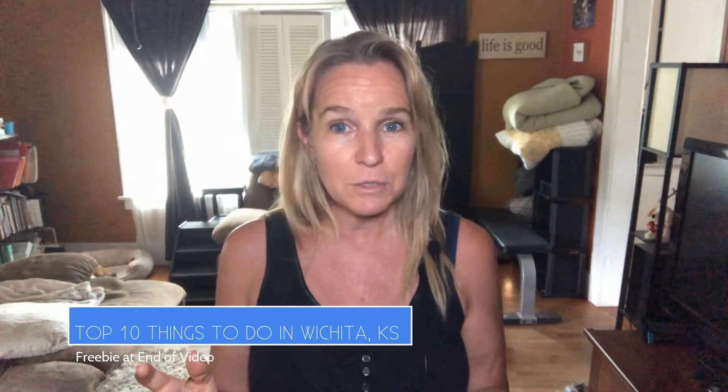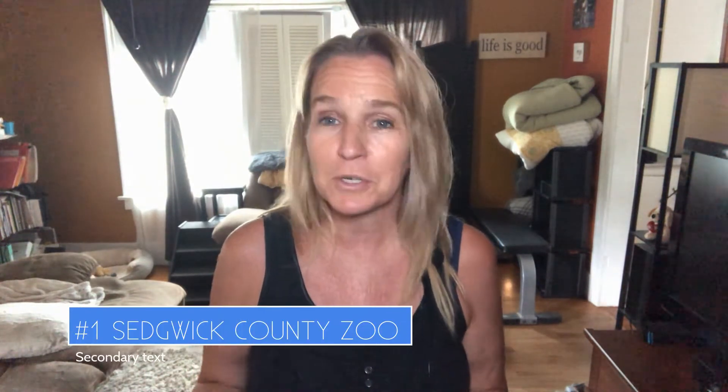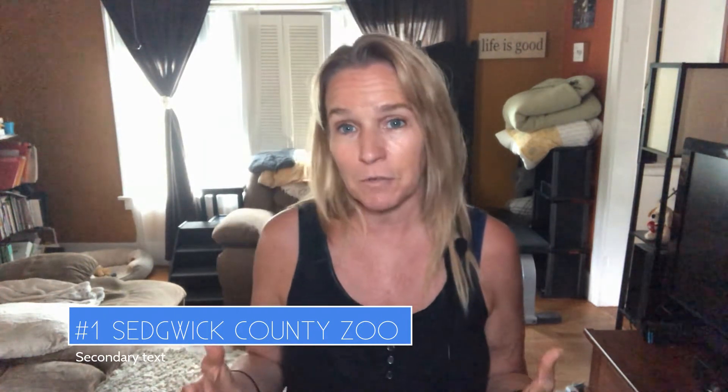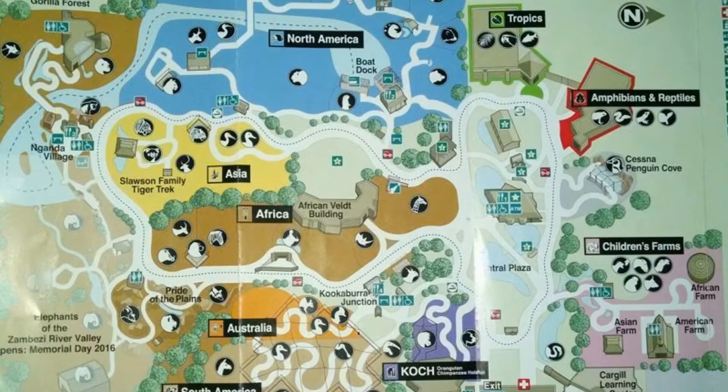Number one: Sedgwick County Zoo. It's one of the largest in the state and a major attraction here in town. It's open year-round with a variety of different passes, including a family pass good throughout the year. It's home to more than 3,000 animals and about 400 species, and families will love the children's play area. They've got boat rides, trams, and a lot of different great exhibits.